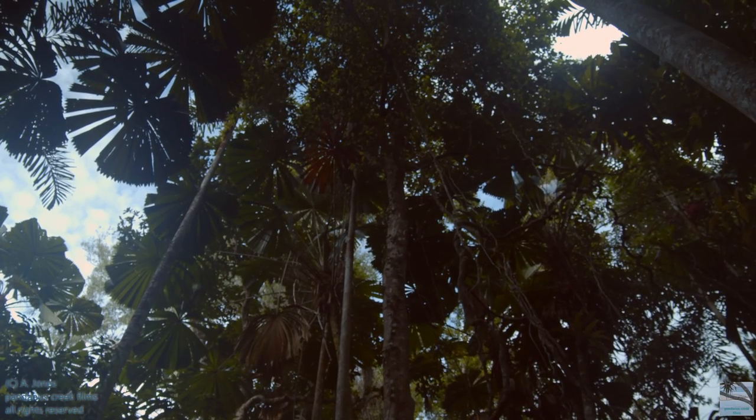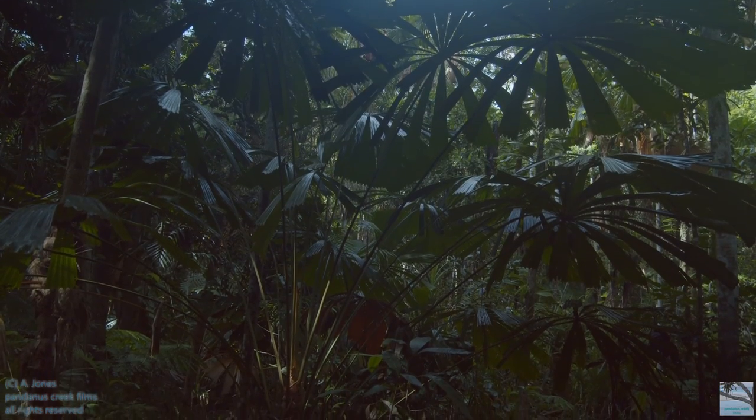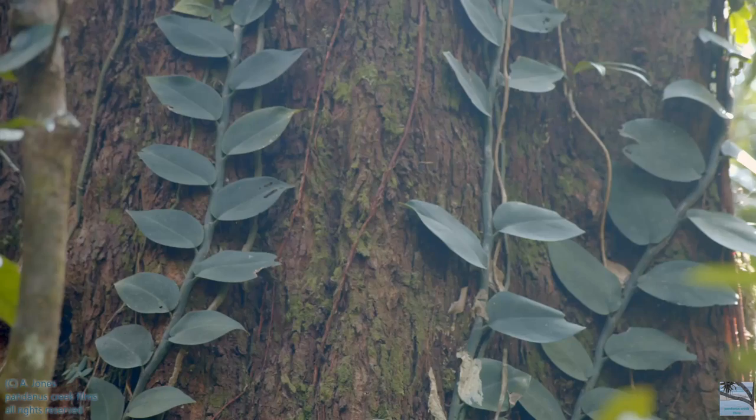Looking into some of that lush rainforest, these are the fan palms. Vines.